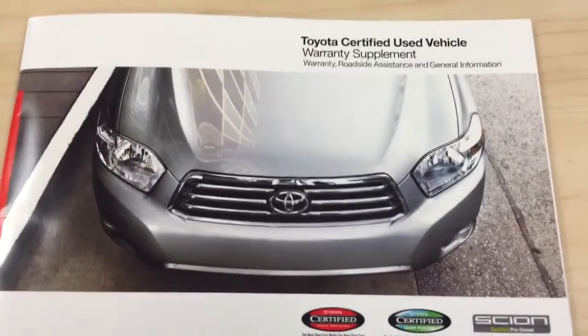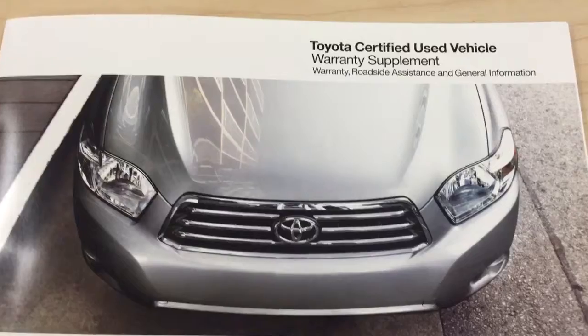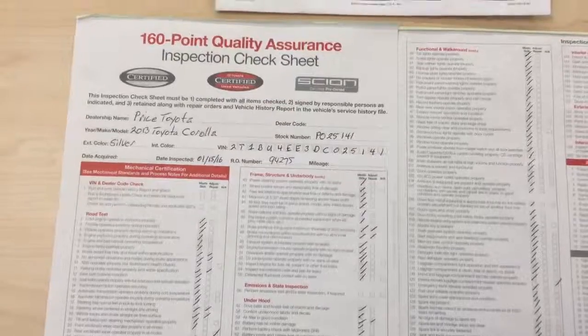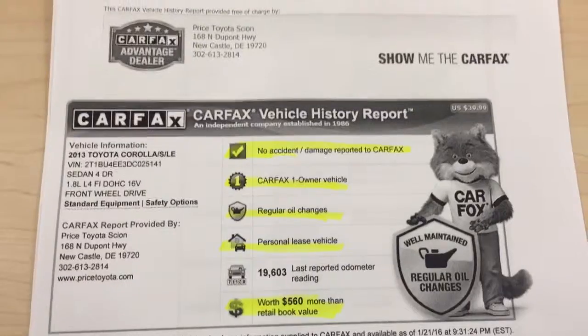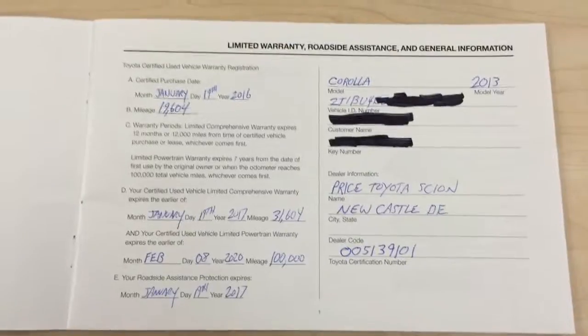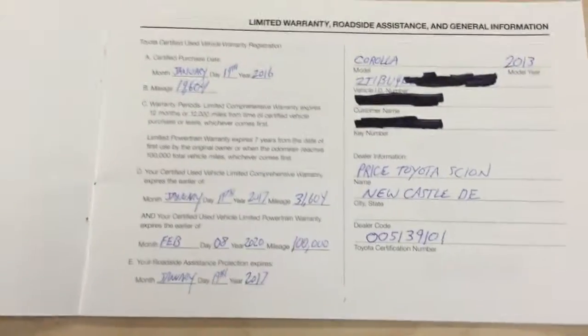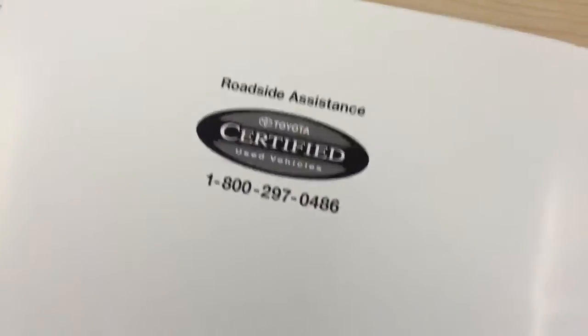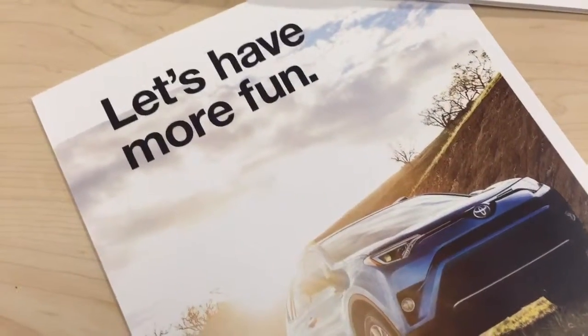In our last video we covered some of the benefits of the Toyota certified used vehicle program — things like how they're selected, thoroughly inspected, given a good background check, and ultimately prepared for you, the next owner. With a warranty good at any Toyota dealership in the United States, as well as roadside assistance, all you have to do is enjoy your car.